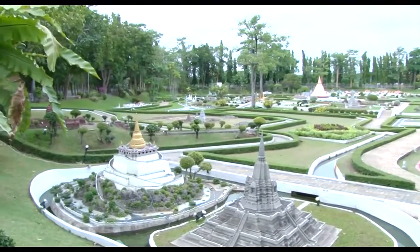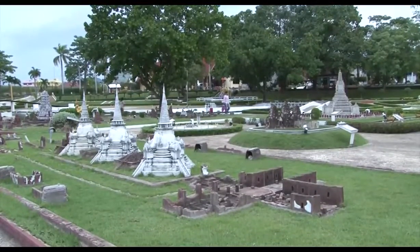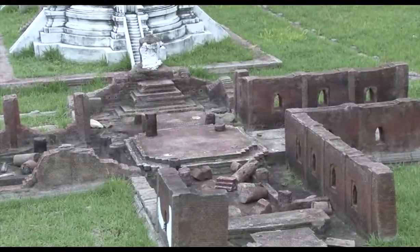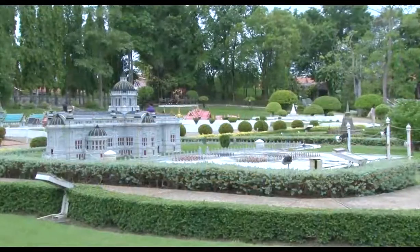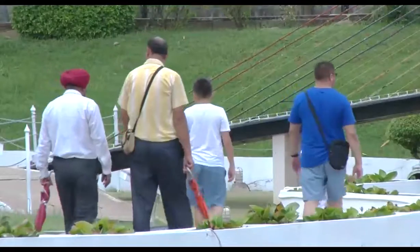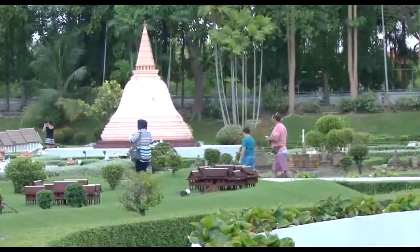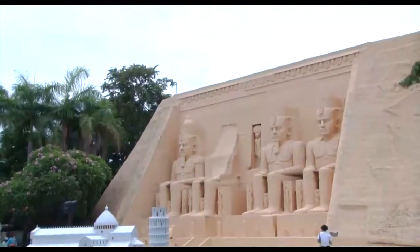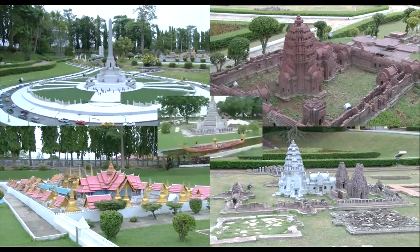Built 30 years ago, Mini Siam showcases Thailand's history and culture, with 1 to 125 ratio scale models. You can marvel at Egyptian sites, before exploring through Thailand's cultural landscape.